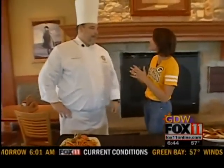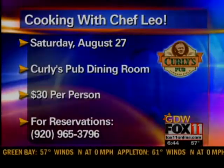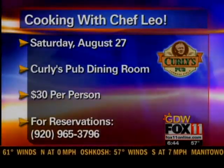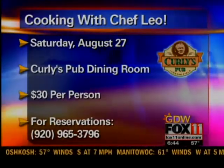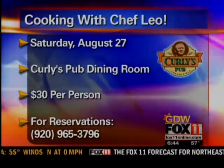Hey, real quick, tell us what you've got going on August 27th. That's a great day. We're having our Cooking with Leo class. We've been doing it for a couple years now, every few months. And this year, we're actually featuring some of our new Curly's items. The guests get to come in, I'll do a cooking demo of each course, and then afterward we'll all enjoy a nice meal and try everything.